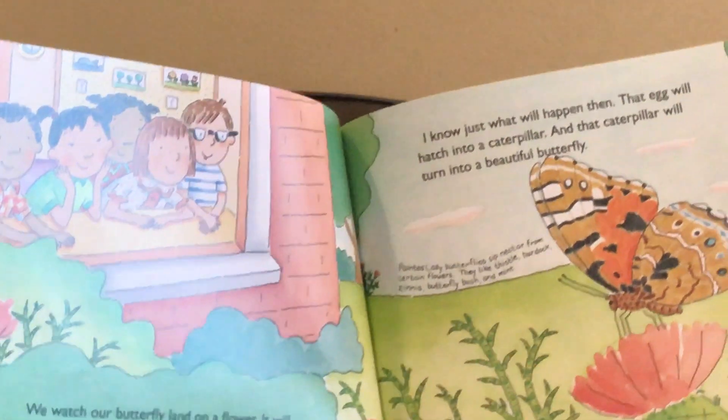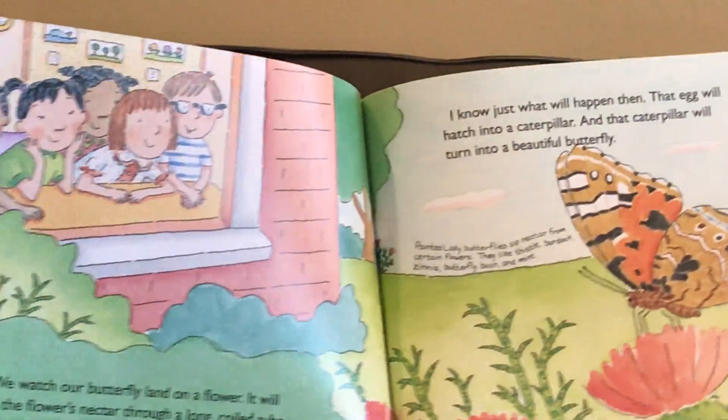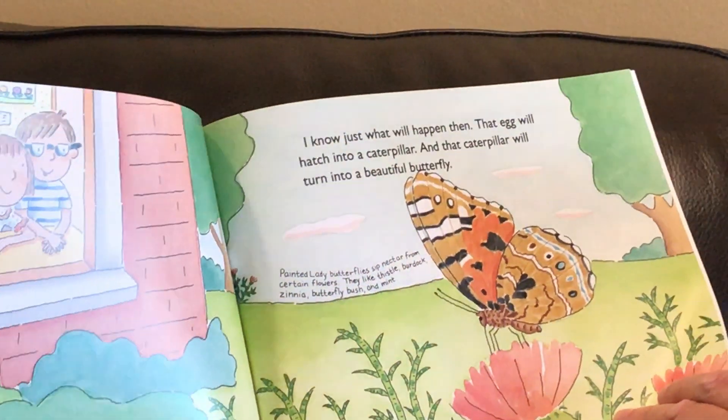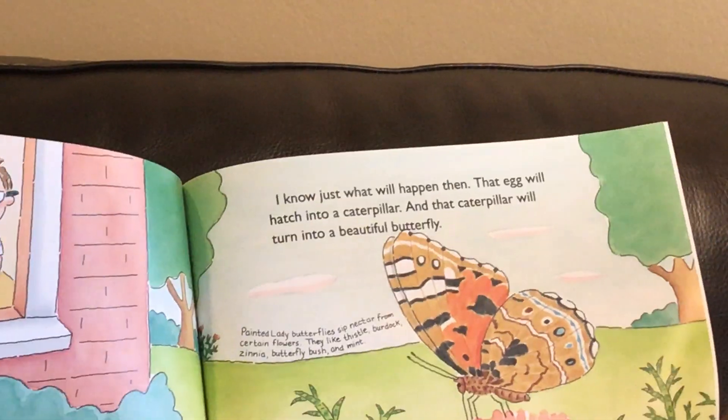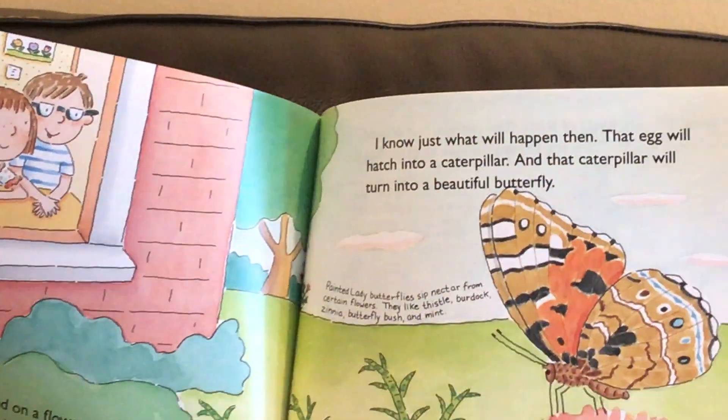Maybe someday she will lay an egg on a leaf. I know what will happen then. The egg will hatch into a caterpillar and that caterpillar will turn into a beautiful butterfly. The end.